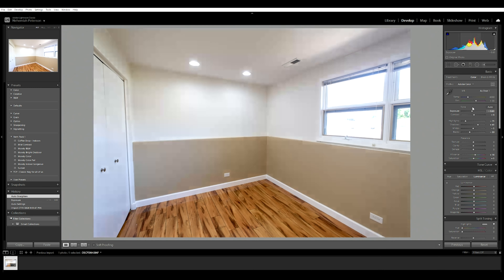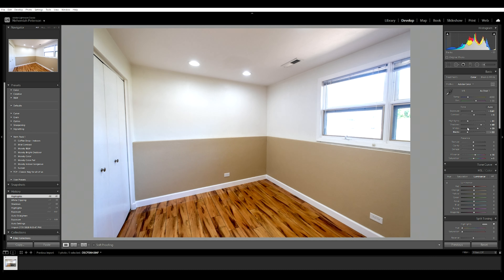You're going to be able to tweak your exposure, highlights, whites, blacks, and shadows all individually within your editing software if you shoot in RAW format. If you shoot in JPEG you are going to get significantly less ability to tweak those things. Also, straight out of camera you're going to get more dynamic range out of a RAW image than out of a JPEG.